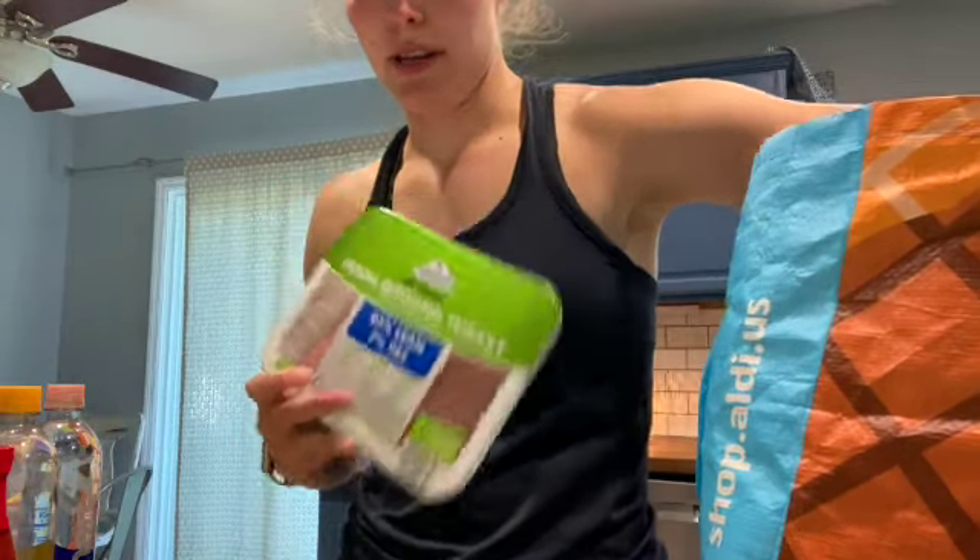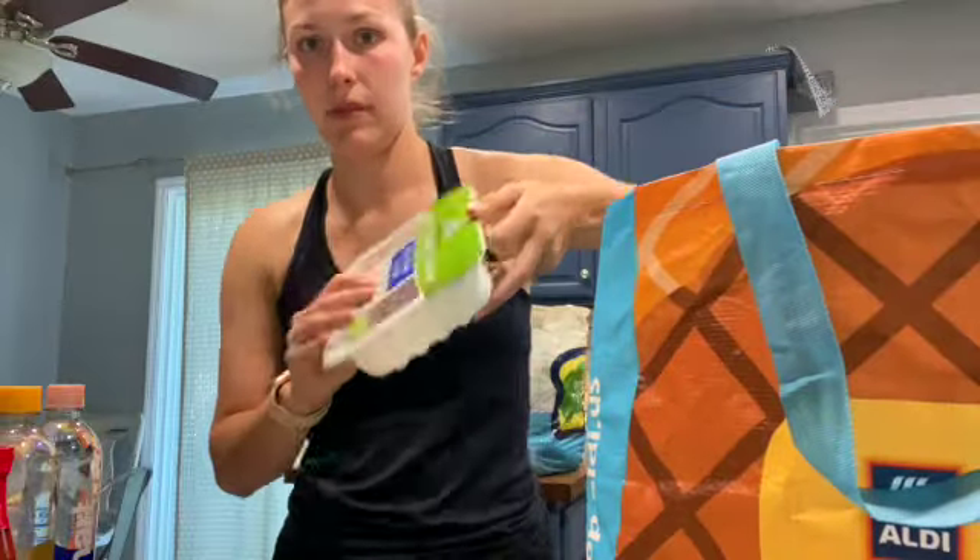Ground turkey — it's a staple. Like I said, I'm making cheeseburger bite things, so that's what one container is for. And then the other one I'm going to use to make the meatball subs.